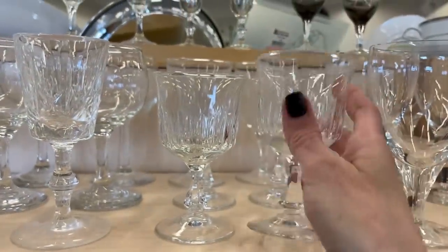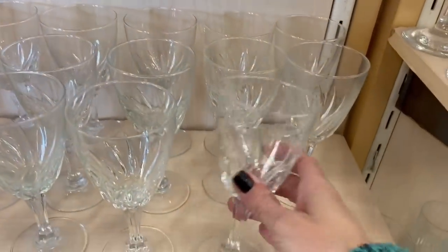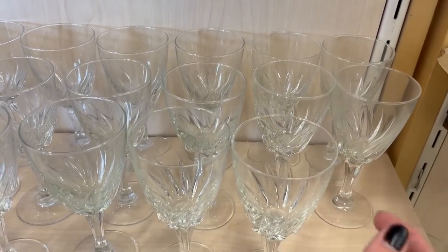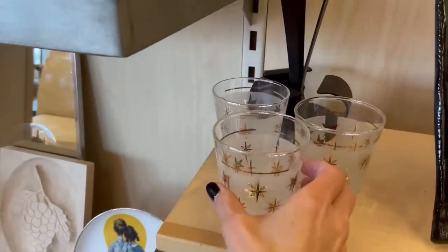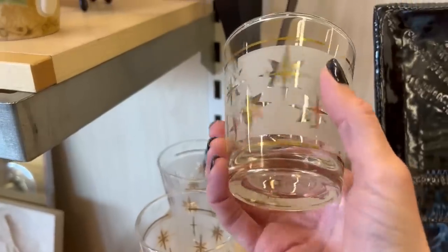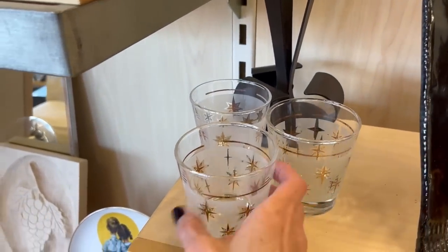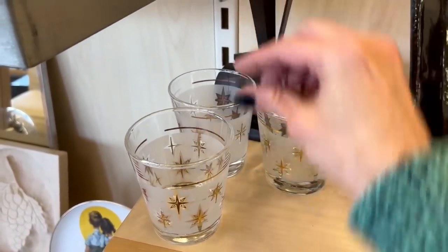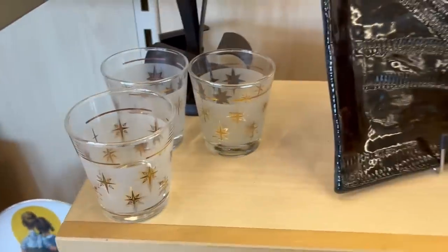Some pretty stemware. I don't think they're crystal though — they're not marked anyway. Some Starburst glasses, but they look like they've got a lot of wear, like they've been through the dishwasher. Not terrible, but if there was a set I might pick those up; as a set the wear would be okay. But I think I'll leave them.